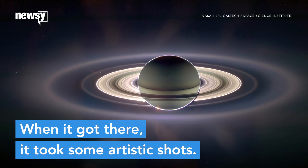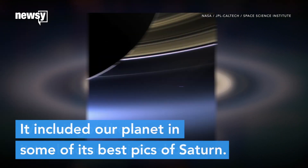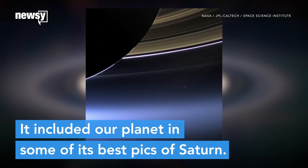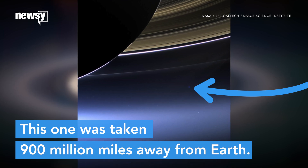When it got there, it took some planned artistic shots, like this one of the planet illuminated by the Sun. It managed to include our planet in some of its best pics of Saturn, like this one, taken 900 million miles away from Earth.